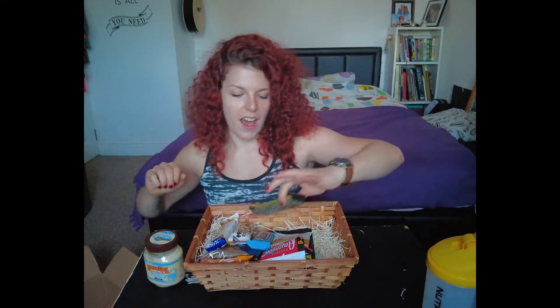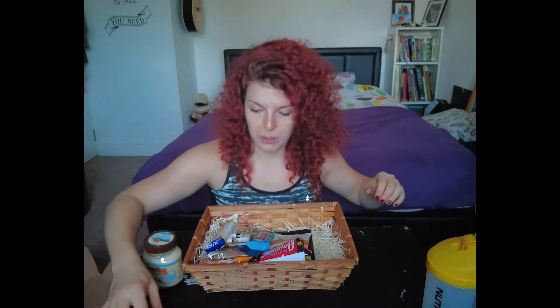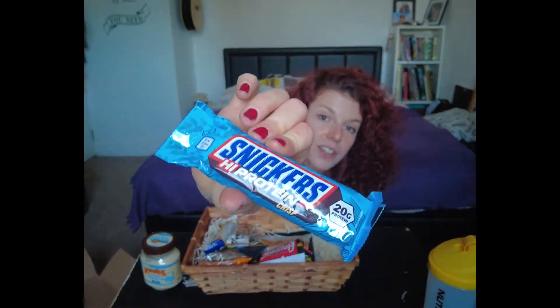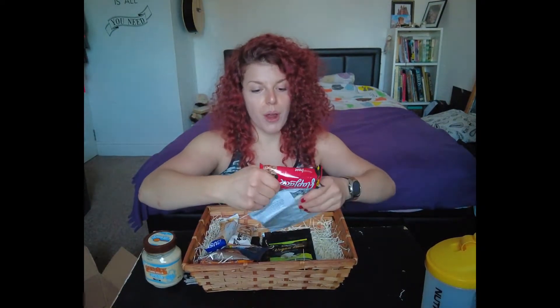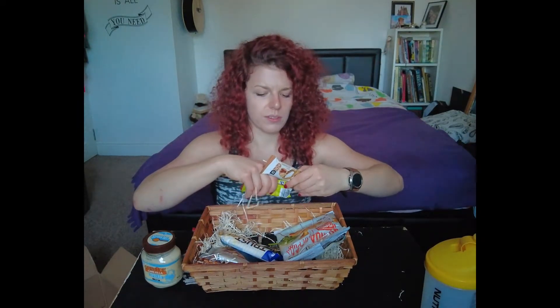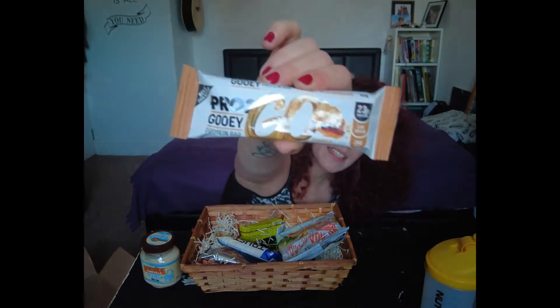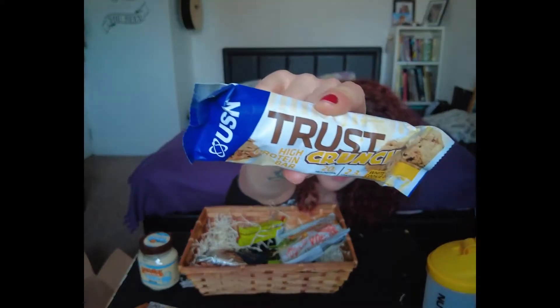I came prepared with a spoon, some banana, and some rice cakes, so we're gonna do a little taste test in a minute. Mars high protein — I always wanted to try this; I never actually got the chance even though it's everywhere. Snickers high protein crisps — I've never tried this either. Protein flapjacks — I love flapjacks.